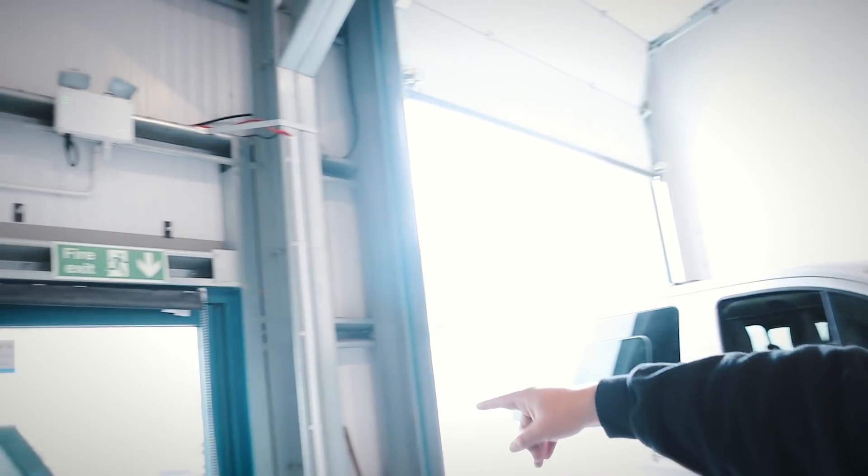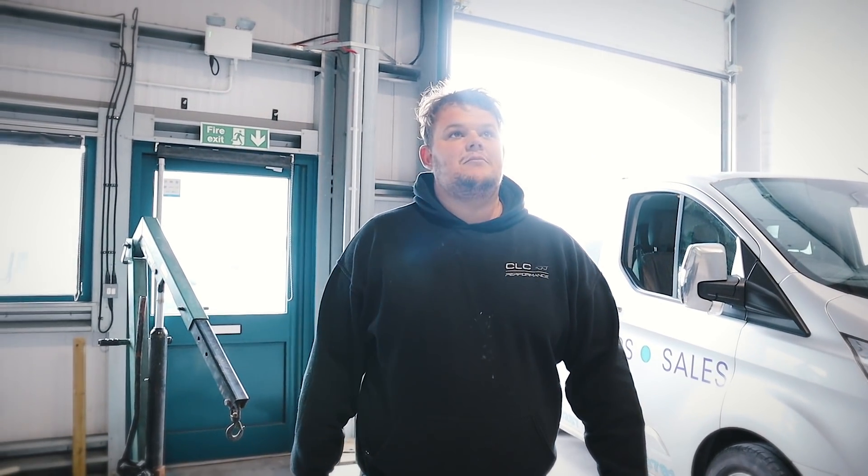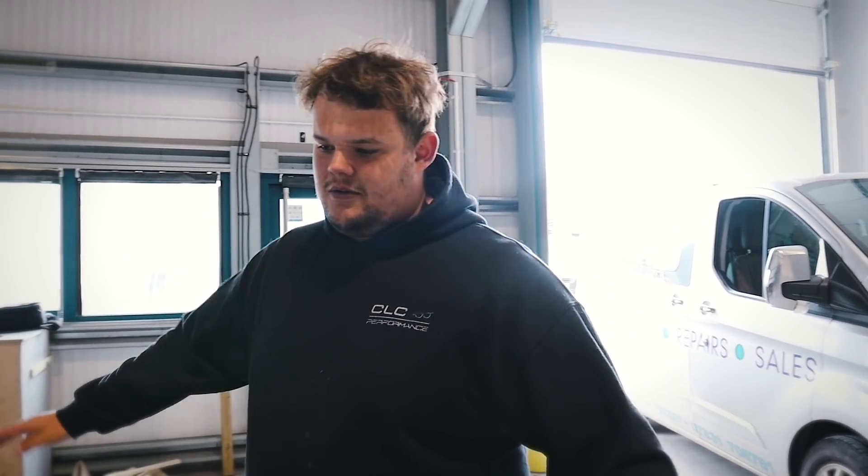We're going to have one tech that we're starting, and then another tech starting when we get a bit busier. We're going to build an office here, off of this access door. It's going to be really cool - it's just going to be like the sales side, really chilled out, and we're just going to do some cool stuff for the cool cars.